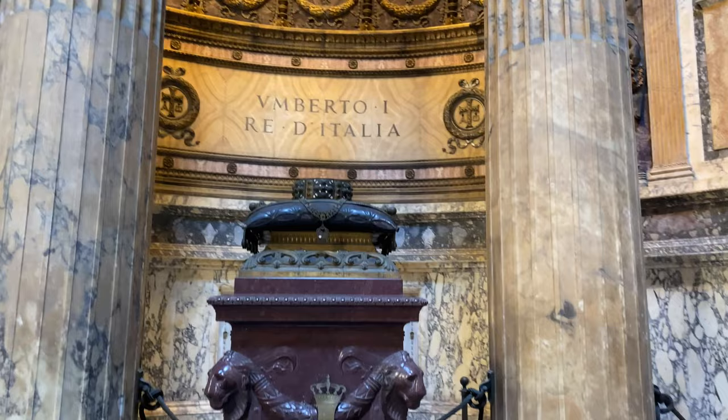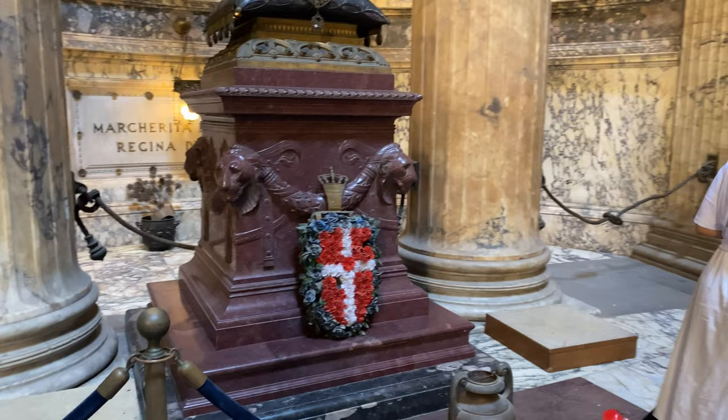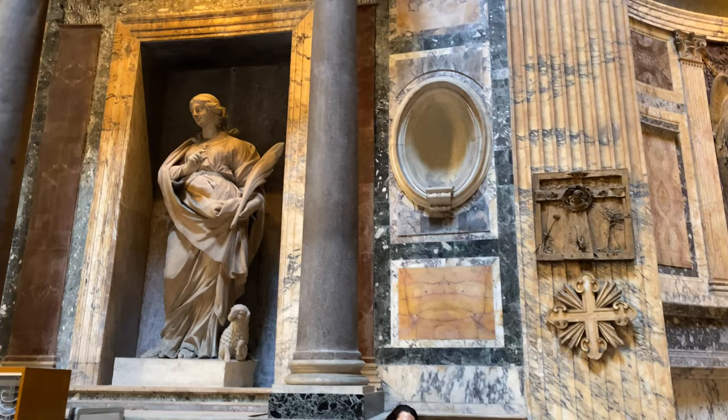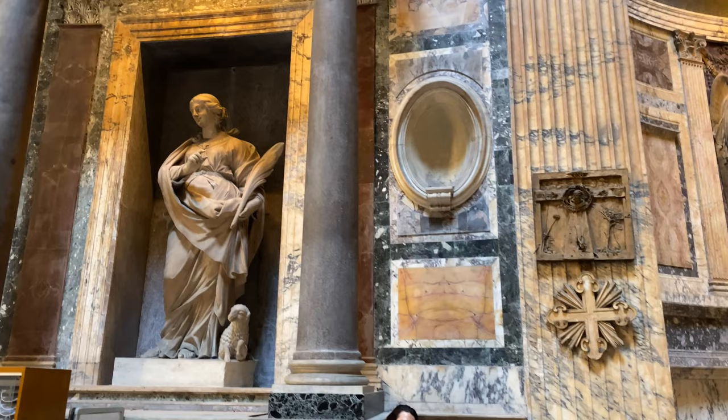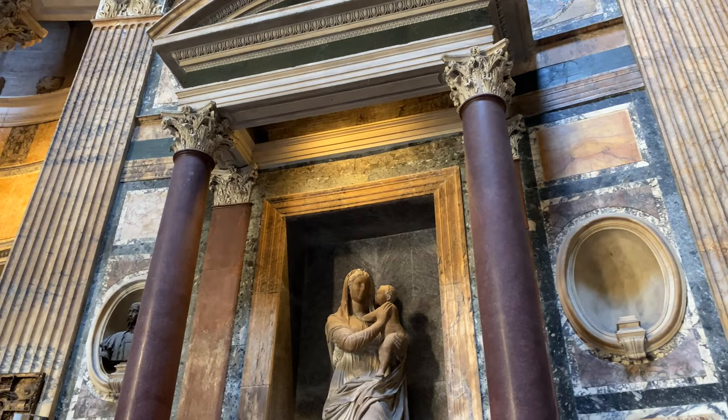On the opposite side of Vittorio Emanuele's tomb is the tomb of Umberto, the first king of united Italy. The monument is topped with a ceremonial crown sitting on a purple base, symbolizing royalty. On the right side of Umberto's tomb lies Queen Margherita, best known as the person for whom the classic Margherita pizza was named in 1889 — its green basil, white mozzarella, and red tomato sauce representing the colors of the Italian flag.